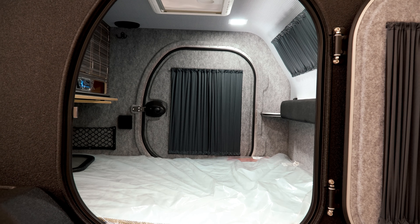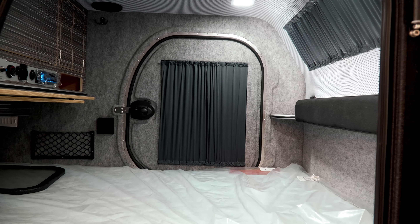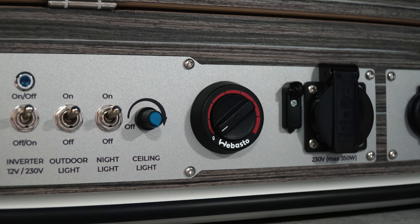Whether you are in the mountains, forest, beach, or on a hunting and fishing trip, the Black Edition Camper is available with the same options as Lifestyle Camper's premium off-road trailers.